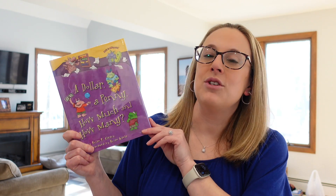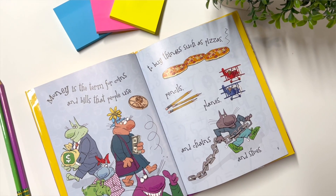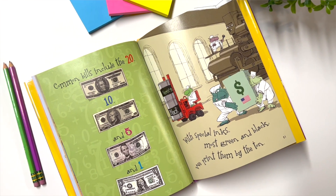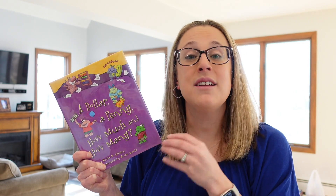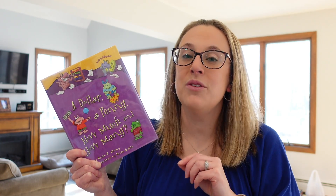This last book is again by Brian P. Cleary. It's called A Dollar, A Penny, How Much and How Many. This one will show students how to combine different coins — pennies, dimes, quarters, nickels — and how to count them, along with dollar bills: ones, fives, tens, and how they combine to make different amounts of money. Similar to The Action of Subtraction, it has upbeat, silly lyrics and fun illustrations to really engage all of your students in learning how to count money in the classroom.